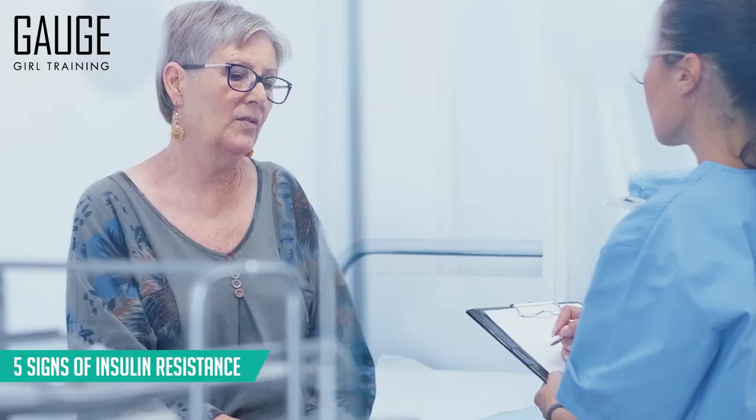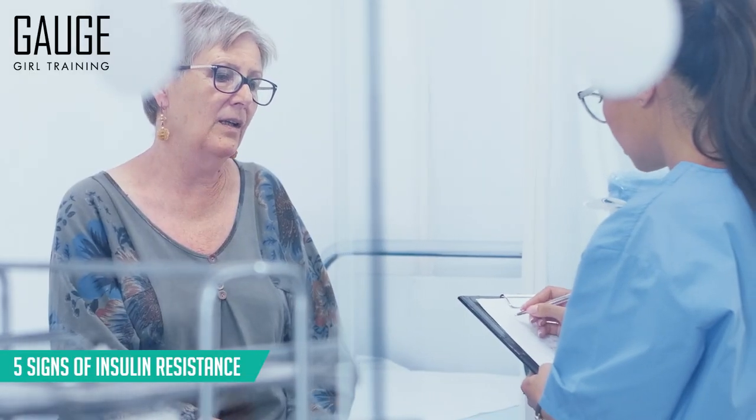Hey, what's up YouTube? Welcome back to the channel. It's Christine with Gage World Training, an online meal planning and coaching service. I'm a food scientist and chemical engineer, and in today's video, we are going to discuss five signs of insulin resistance. So let's get started.